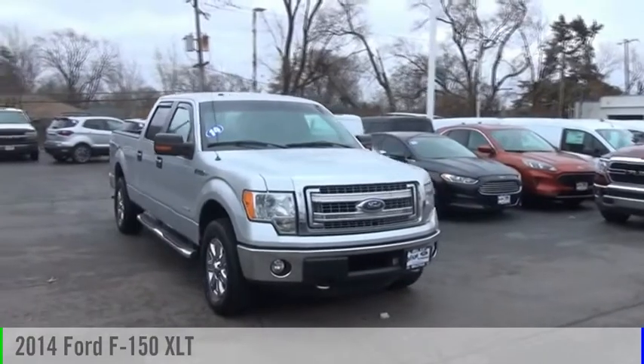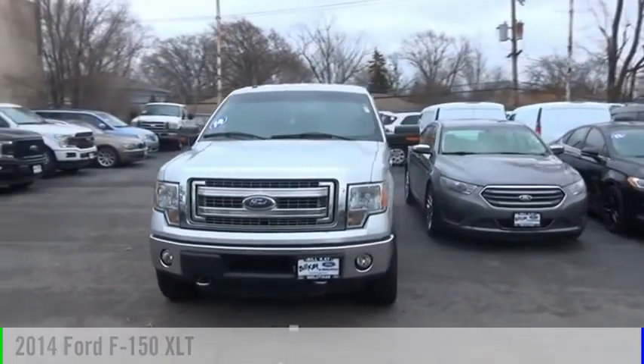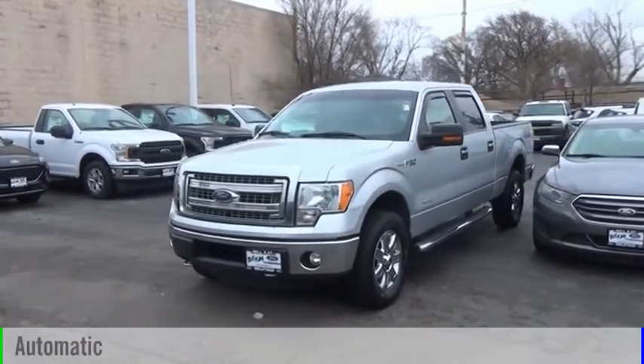Make a great choice today with the 2014 F-150. This vehicle is powered by a four-wheel drive, six-cylinder, 3.5-liter engine, and comes with an automatic transmission.